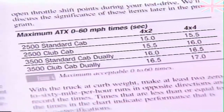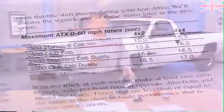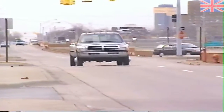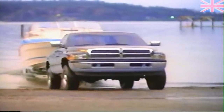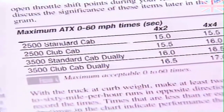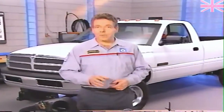Times that are less than or equal to the times in the chart indicate performance within specifications. In these cases, you may need to inform customers of some factors that can affect their perception of performance and top speed. For example, a higher numerical axle ratio may cause customers to feel an unloaded truck is accelerating more strongly at lower speeds. On the other hand, if a truck with a high numerical axle ratio is at maximum load and being driven into a headwind on the highway, the ratio will limit top speed. If the zero-to-60 times exceed those in the chart, you'll need to investigate the truck for a low power complaint.